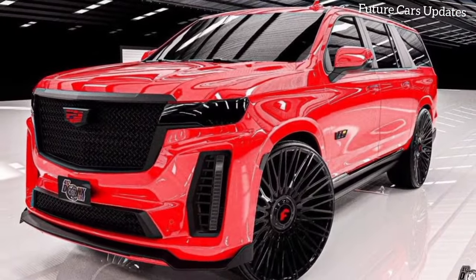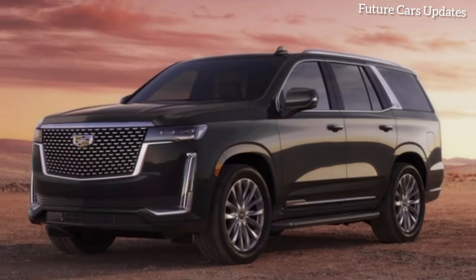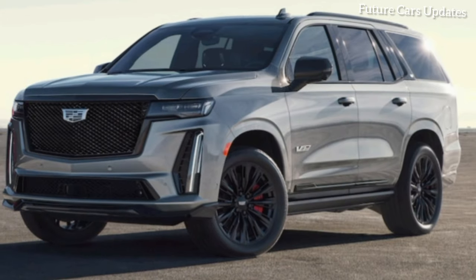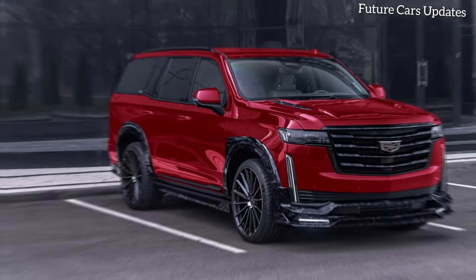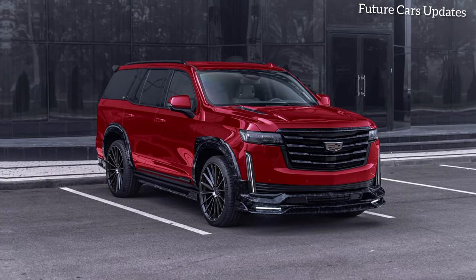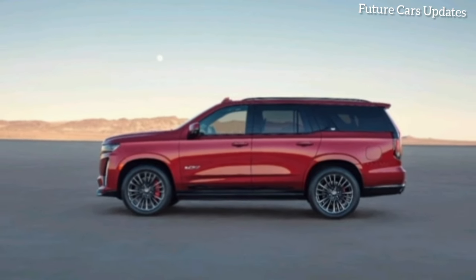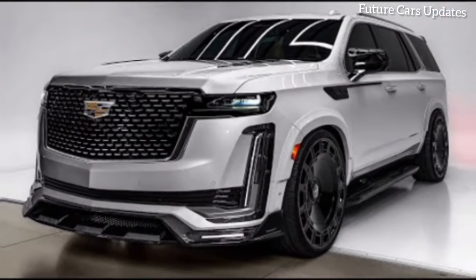Intro music plays as the camera slowly pans over the entire car, showcasing its imposing presence. Buckle up, car enthusiasts, because we're about to take a deep dive into the epitome of American luxury — the 2024 Mansory Cadillac Escalade. This is not your average SUV; it's a masterpiece of design, performance, and opulence.